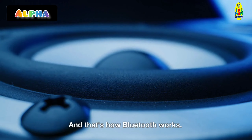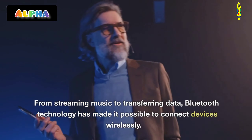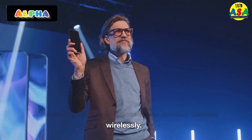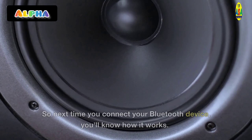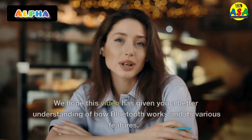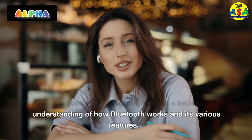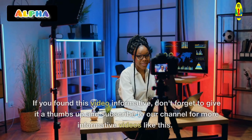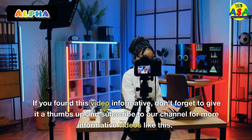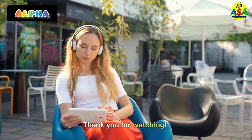And that's how Bluetooth works. From streaming music to transferring data, Bluetooth technology has made it possible to connect devices wirelessly. So next time you connect your Bluetooth device, you'll know how it works. We hope this video has given you a better understanding of how Bluetooth works and its various features. If you found this video informative, don't forget to give it a thumbs up and subscribe to our channel for more informative videos like this. Thank you for watching.